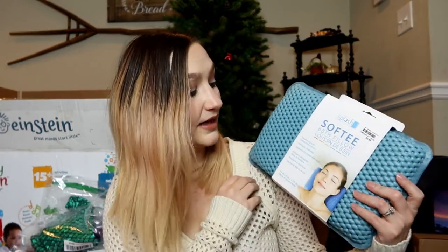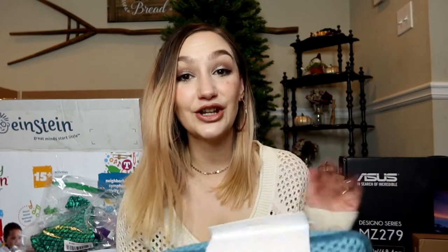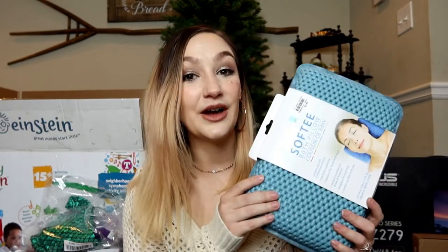I got her this little scripture decor by Natural Life from Marshall's — it's Proverbs 3:5-6, 'Trust in the Lord with all your heart.' I thought it would be cute in her room. I also got her a little softy bath pillow, since she's got a huge bathtub and some bath bombs already. I'm trying to teach her self-care early.